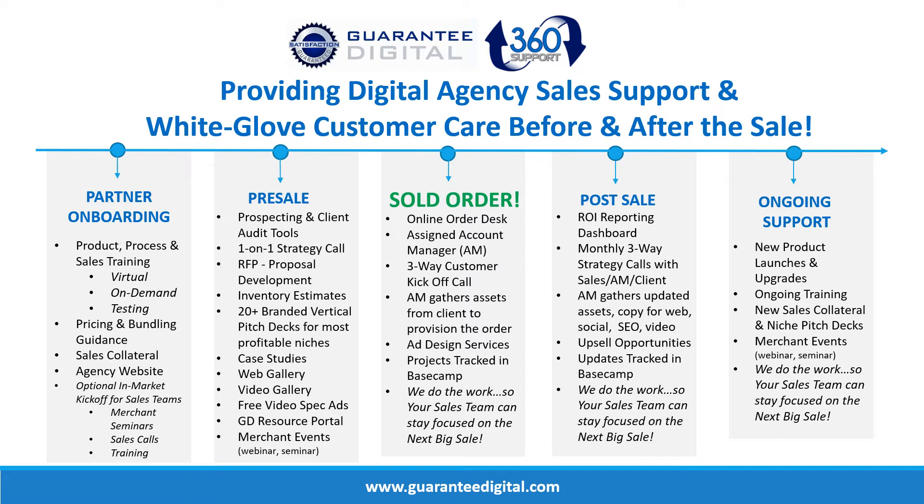We have a web and video gallery, and we'll even produce free video specs for you to show your clients. Once an order is sold, we assign an account manager who works with you and your client — always in that white-label fashion as part of your team. The account manager assumes responsibility for provisioning and fulfilling the order. This allows you to focus on sales and not get bogged down in production. If you're trying to scale your agency, you know how important that is. After the sale, we have reporting dashboards and continue with monthly strategy calls and check-ins with your clients.